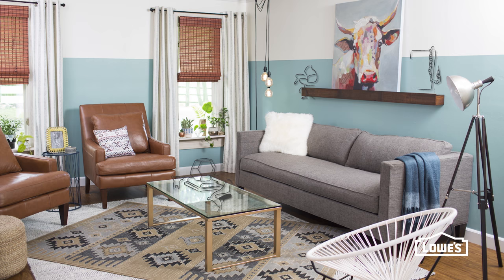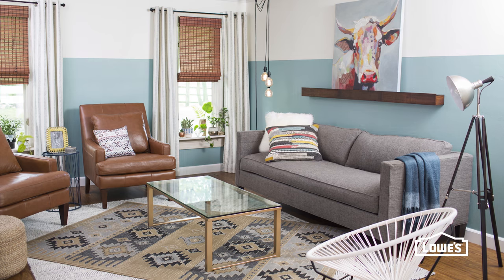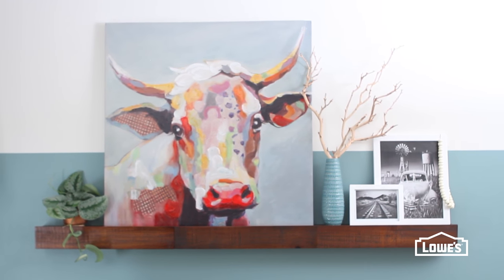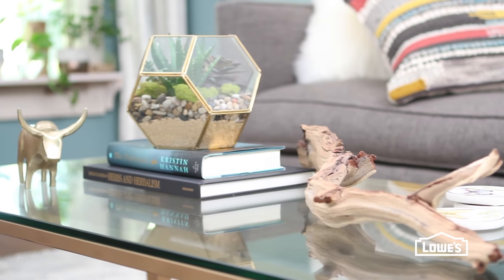Wake up plain furniture with a collection of on-trend pillows and accessories. So don't settle for the status quo — layer on these easy ideas for a room you'll love to live in.